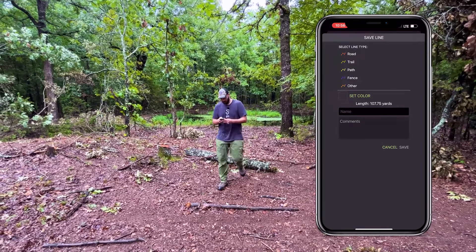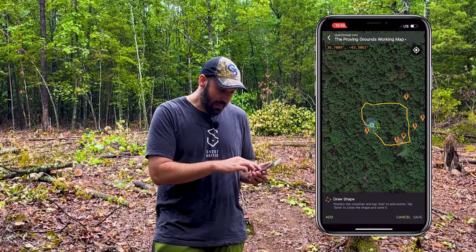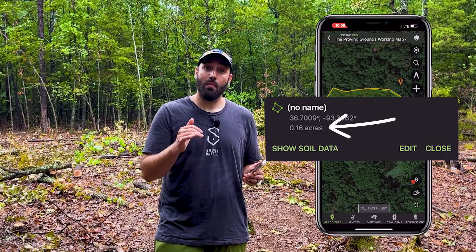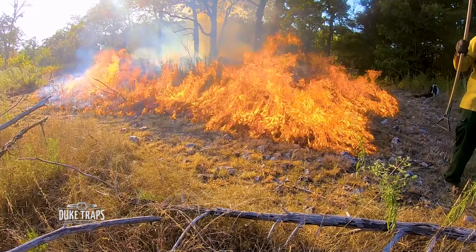I just got done marking this up on HuntStand. I used the trace feature to go around the border and the mapping tool to create the border of this food plot, and it tells me exactly how many acres this is — 0.16 acres. So that's going to tell me how much seed I need to order for this hidey hole. That's the last step here in creating and preparing as we get ready for planting season. Stay tuned — we're going to show you the next step.